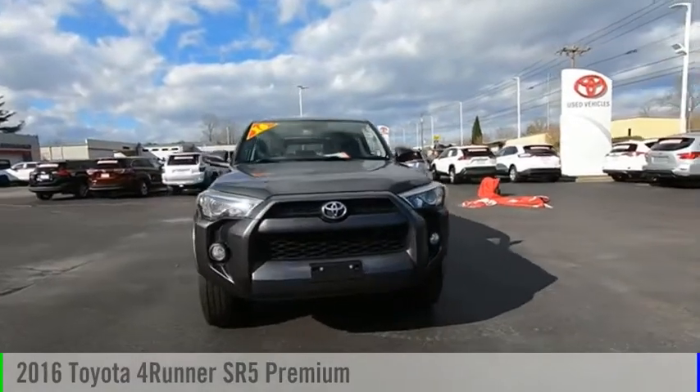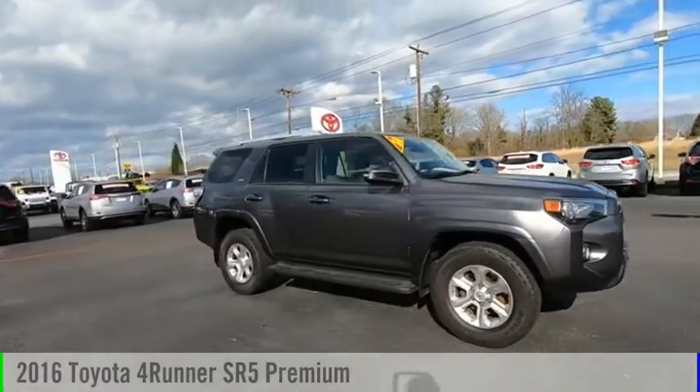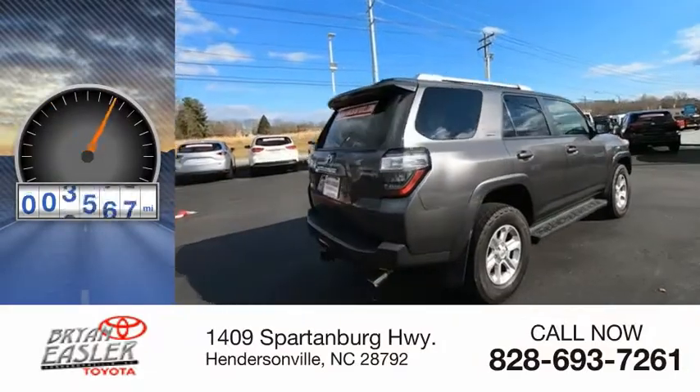Make a great choice today with the 2016 4Runner. This vehicle is powered by a six-cylinder, 4.0-liter engine and has less than 105,000 miles.